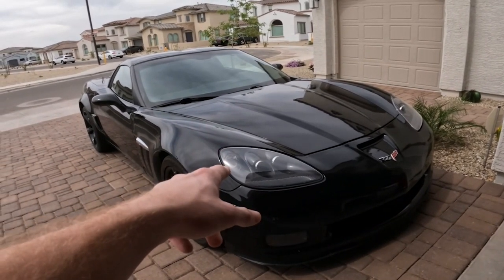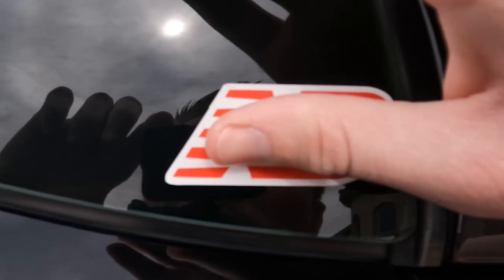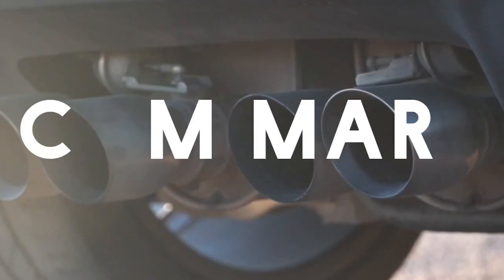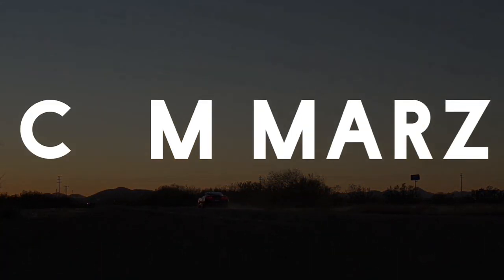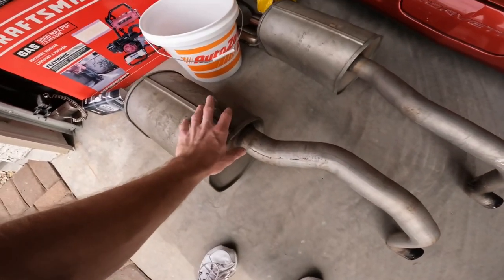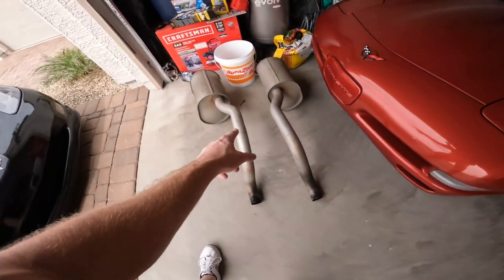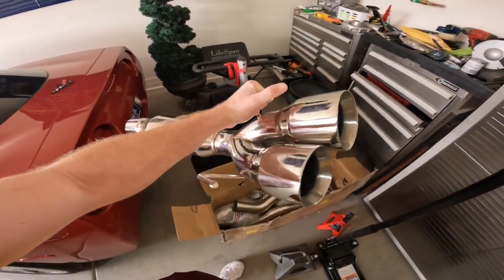So we need to talk about exhaust. The other weekend I took off my factory NPP exhaust system off of the Grand Sport, because I have a brand new aftermarket exhaust. This one is made by Speed Engineering. I was excited to put it on, and unfortunately, it does not fit.